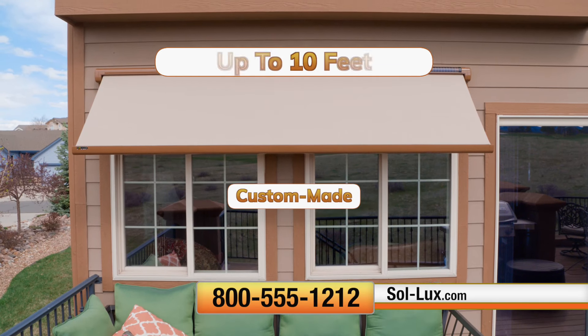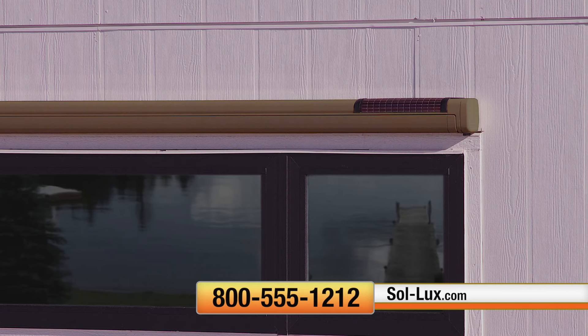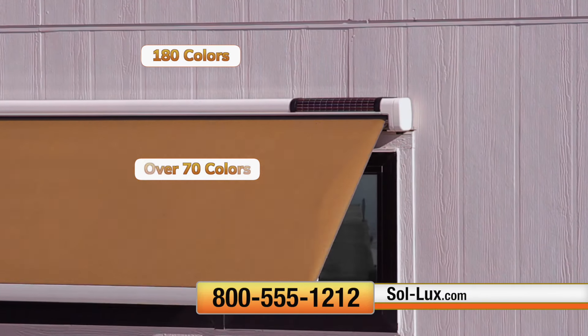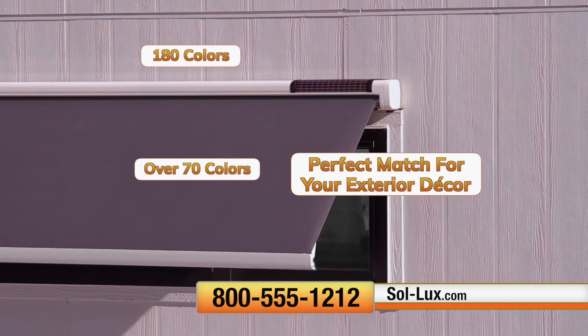Each awning is custom made to fit your windows in half-inch increments up to 10 feet. Solux awnings come in over 180 colors, and the Sunbrella fabric comes in more than 70 colors, giving you a perfect match for your exterior decor.